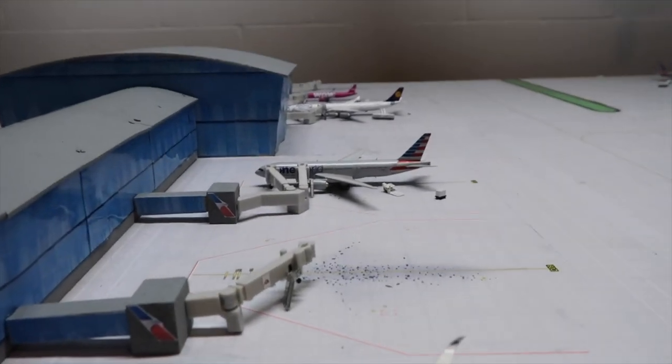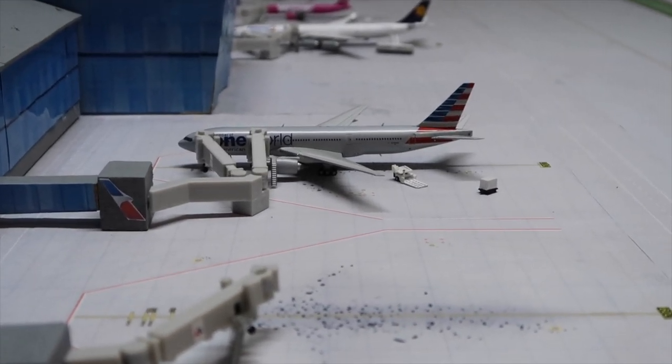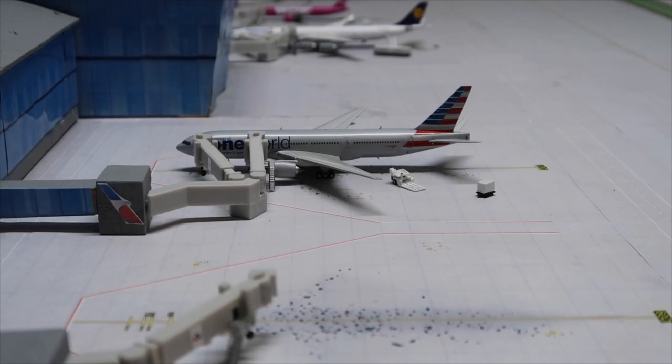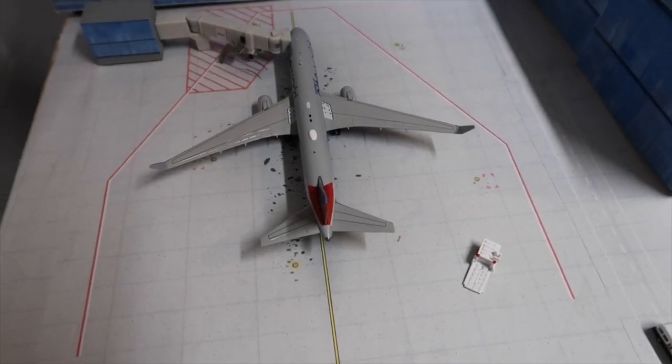An American 777-200 in the oneworld livery is getting cargo loaded for Santiago. An American 767-300ER is getting deboarded from LAX.